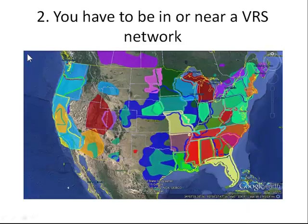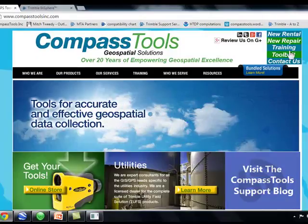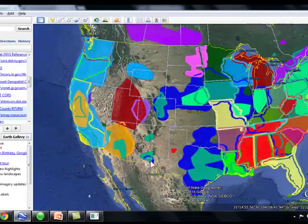You also have to be working in or near a network. To help with that, if you pull up a browser and go to compasstoolsinc.com, look in the upper right-hand corner and click on Tool Belt. We did research and found all available VRS networks as of August 2014 and made a Google Earth KML — here's that KML.